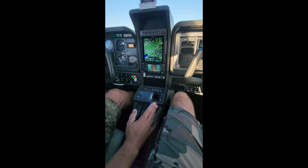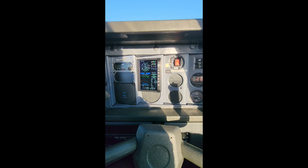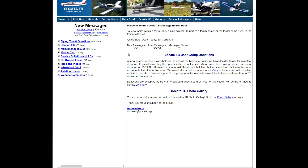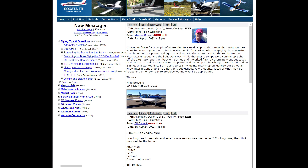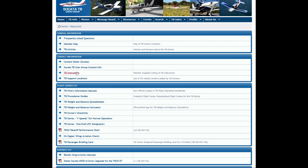The community of Socata owners is exceptionally strong, and you get a lot of representatives from Daher, which is the current owner of the Socata line of aircraft, on the forums all the time to help troubleshoot issues. The website is also an absolutely amazing resource for all of the technical documentation and any parts availability or cross-referencing you could possibly need. Highly recommend you check out socata.org.